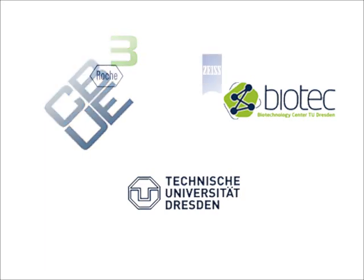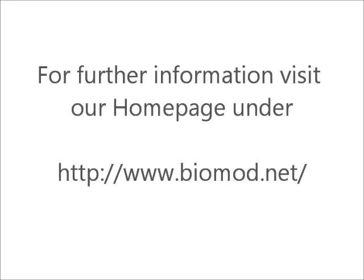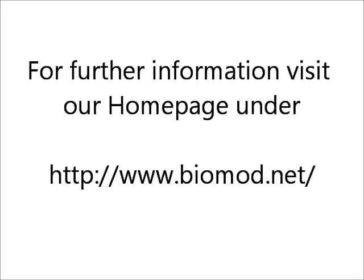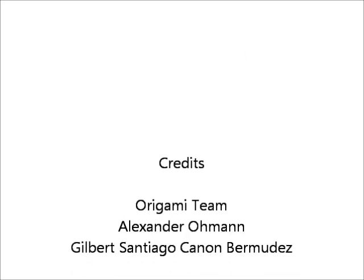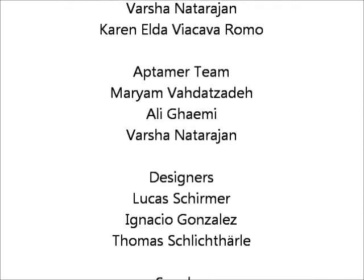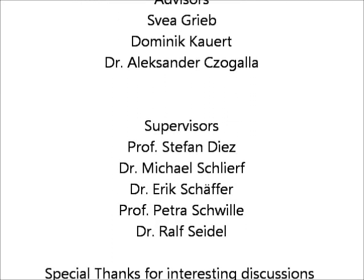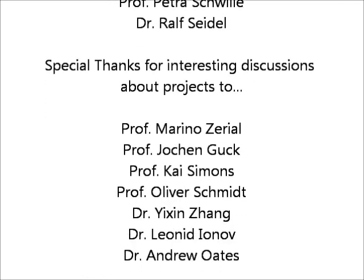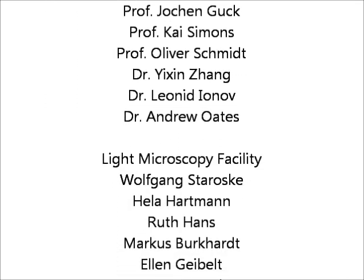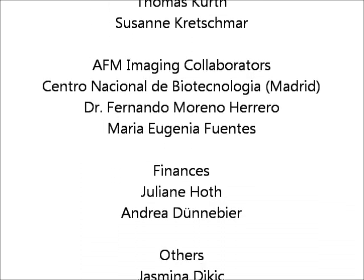None of this would have been possible without support from our sponsors. Thank you.